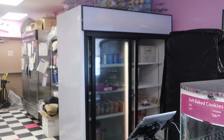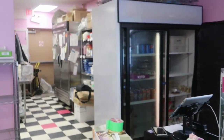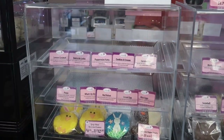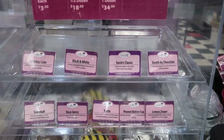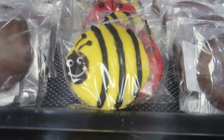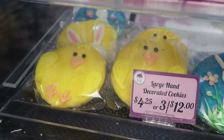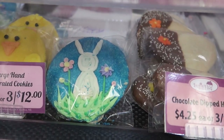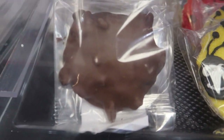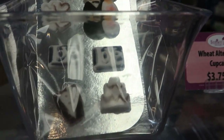There's our fridge with drinks and we also have a bunch of keto products in there. This is where all the cupcakes go, but again we're closed today and we bake those fresh each day, so there aren't any cupcakes in the case. We do have some cute little cookies — all hand decorated cookies, some Easter designs. I've got to restock — that's why we're here today. We also have some nice giant turtles and sea salt caramels, and up here are our little sugar toppers.